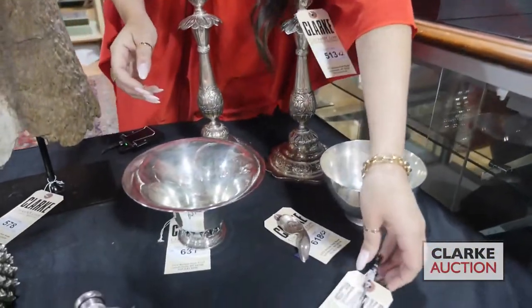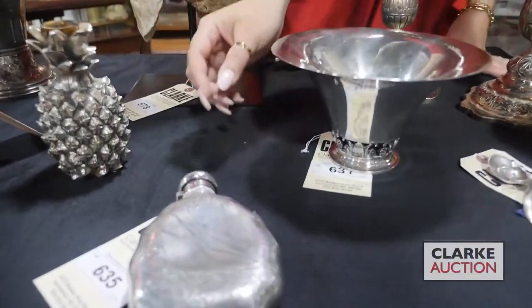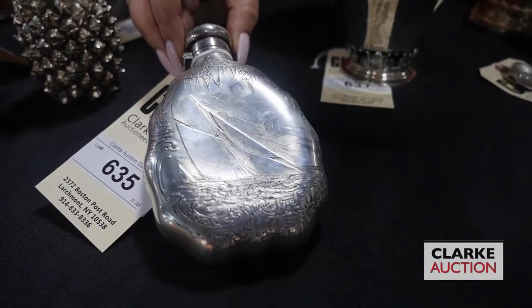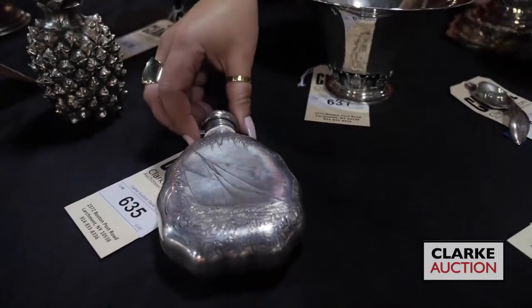From the same estate as our Russian plique-à-jour, we have this absolutely beautiful Tiffany & Company 19th century flask. You can see there is an edge chip to the body of the vessel, and this is most probably from the America's Cup. You can see the nautical design — it's really quite beautiful — and this is estimated at $600 to $900.